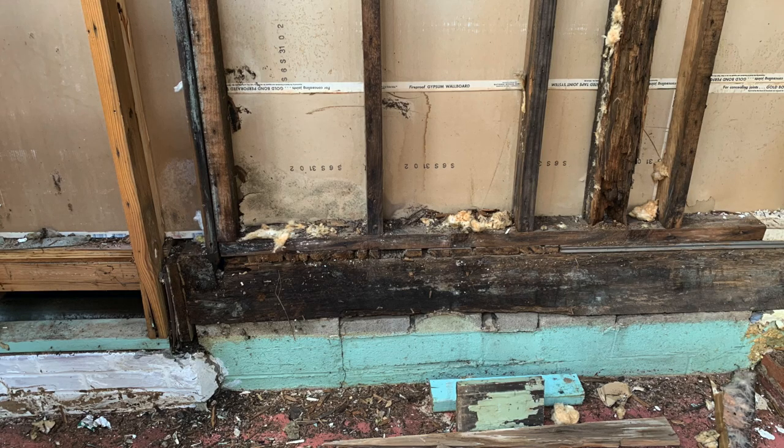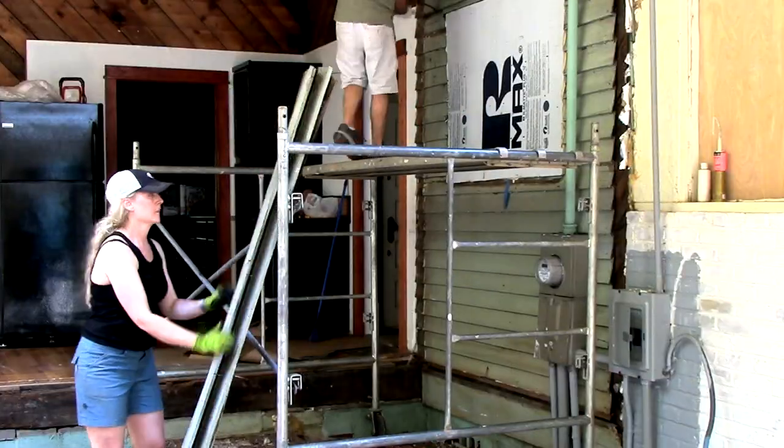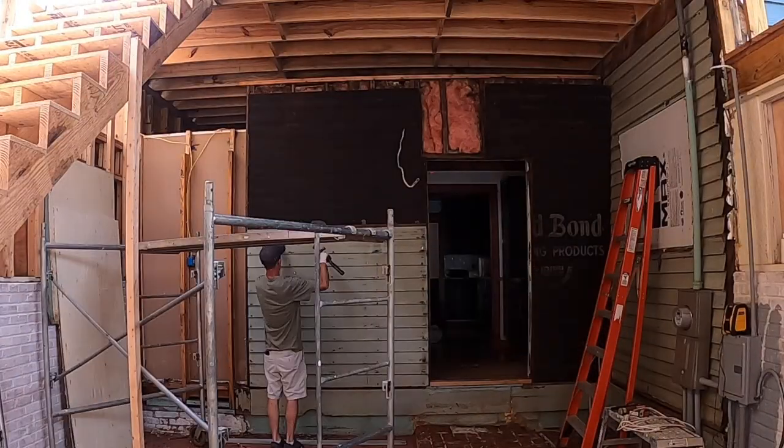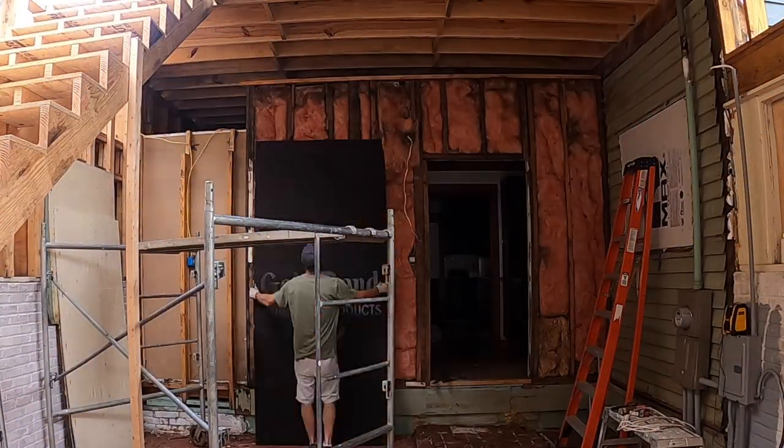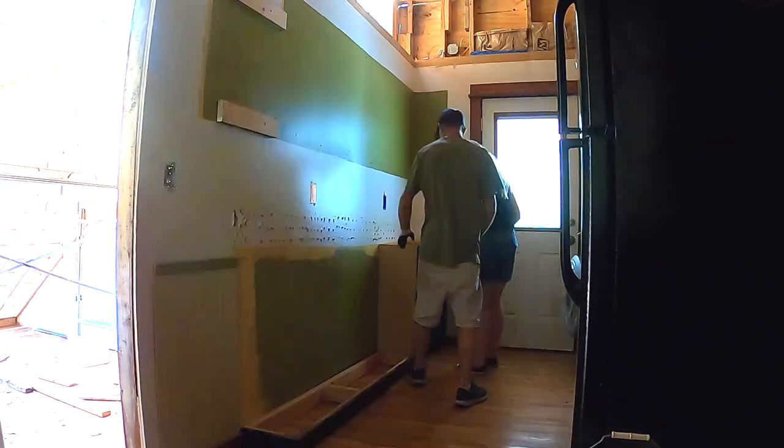At this point we decided it was time to uncover the wall and really see what was back inside there. Sure enough, we were not disappointed — the entire wall was damaged and needed removal. And then it was my moment to shine.